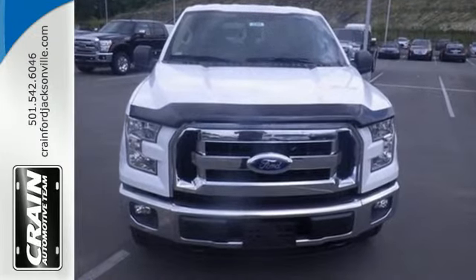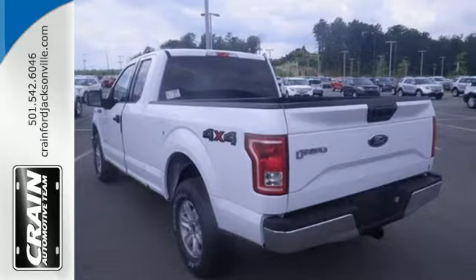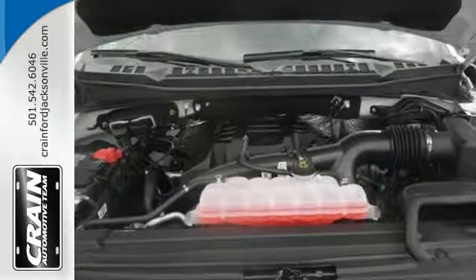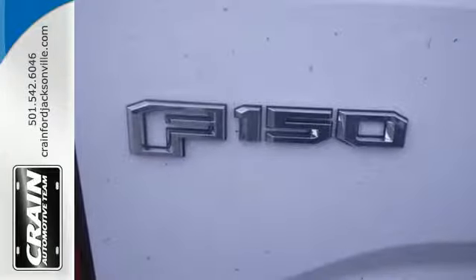That adds up to better fuel efficiency, greater towing and payload capacities, and improved power-to-weight ratio for quicker acceleration.